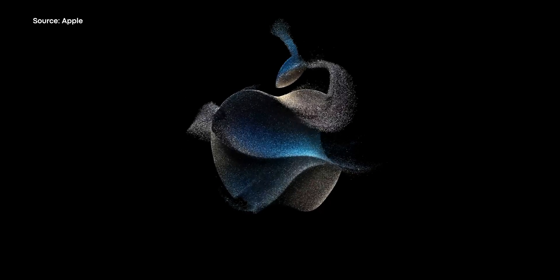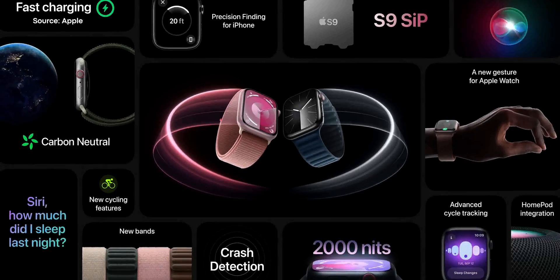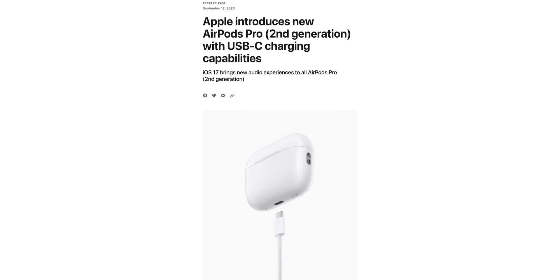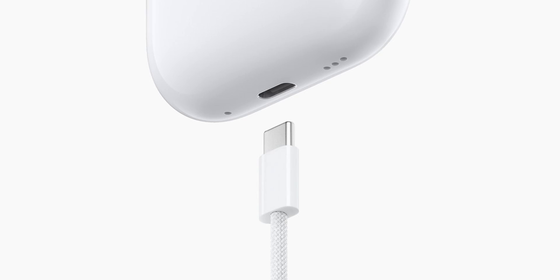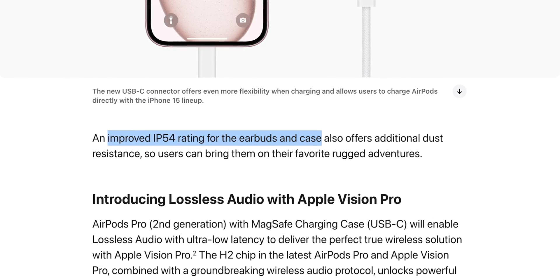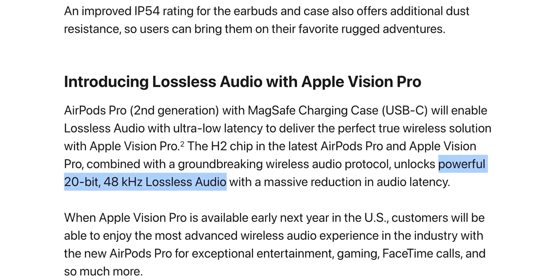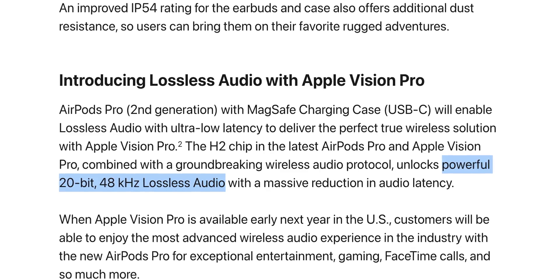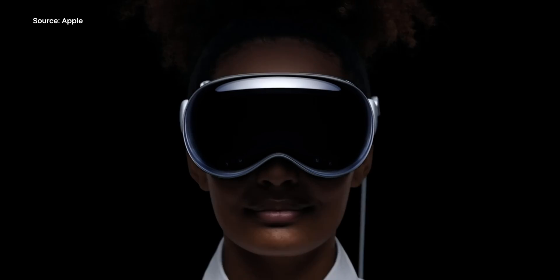Apple has just wrapped up its Wanderlust event and announced the usual suspects: a new iPhone, a new Apple Watch. But they left out one pretty significant announcement, especially for us sound guys. Apple has finally released an AirPods Pro Gen 2 with a USB-C port on the charging case. Not only that, Apple has also improved the durability rating of the AirPods Pro 2 from IPX4 to IP54, and the AirPods Pro 2 will support ultra-low latency, lossless 20-bit, 48kHz audio with the upcoming Apple Vision Pro.